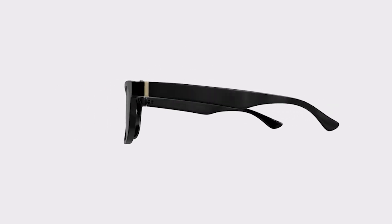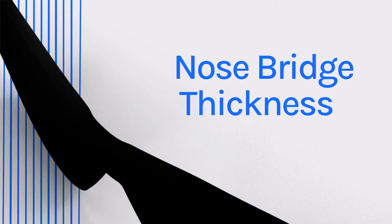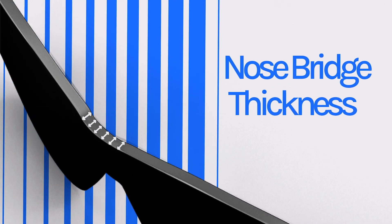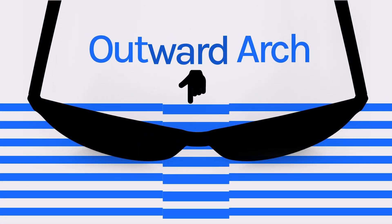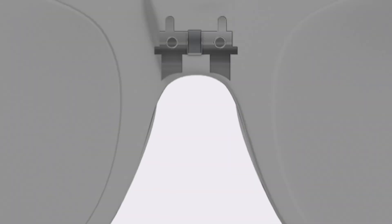Using nose pads? Not an option. They disrupt the delicate docking mechanism. To make it work, the nose bridge has to be thicker, which compromises both comfort and aesthetics. And that's not all — the bridge needs a wider outward arch to clear space for the lenses during docking. This arch adds complexity to the design and strains the overall frame structure.